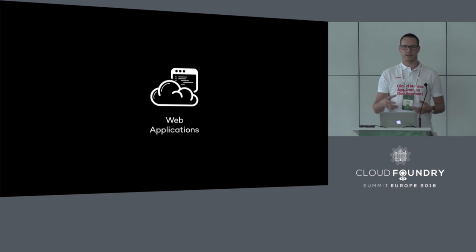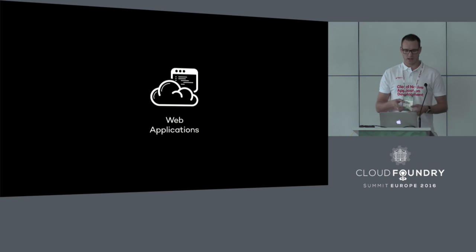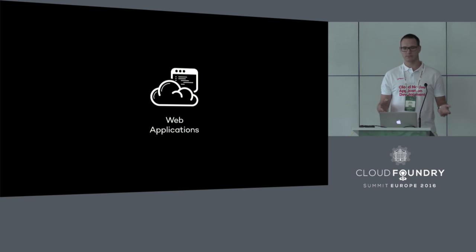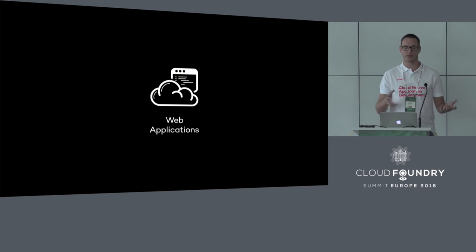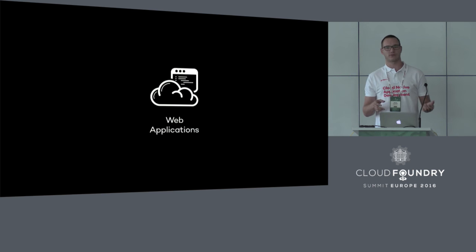The technology doesn't really matter — it could be Java-stack applications like Spring apps, JavaScript-based applications, Ruby, or Python. We have a whole bunch of different technologies covered by different types of buildpacks available in the platform. And of course we have Docker support in Diego. So actually we could really run anything — we could just pack anything we want into a Docker image, push it, and then it just works.